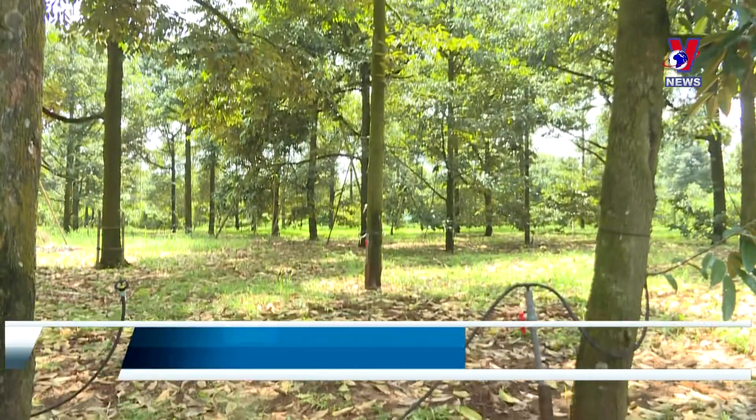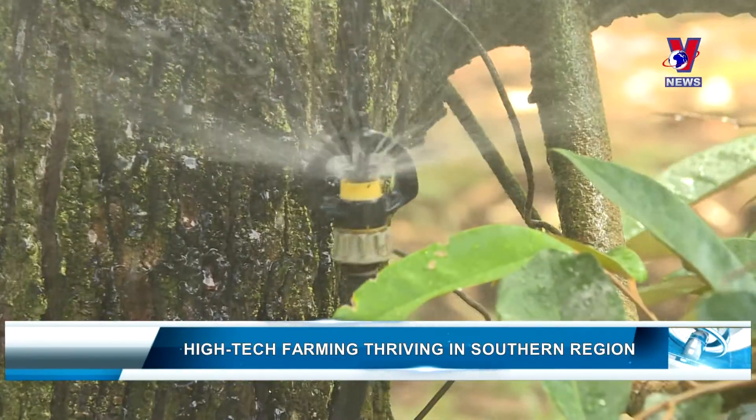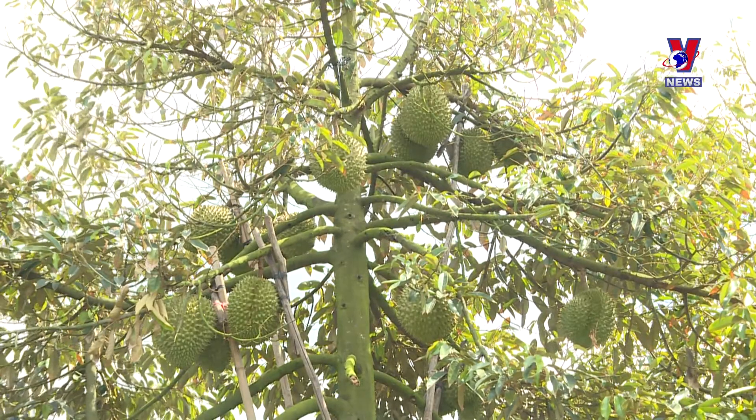The Durian Gardens of the Sunding Durian Cooperative in Stirlow District, Dong Nai Province are watered with an automated irrigation system that saves water and labor. Despite the sizable investment, the system brings long-term economic benefits to farmers.